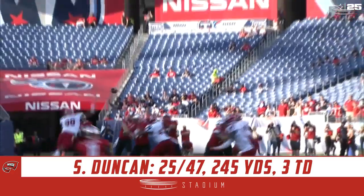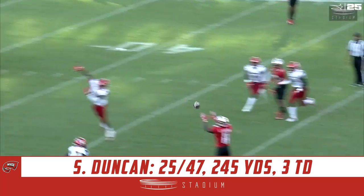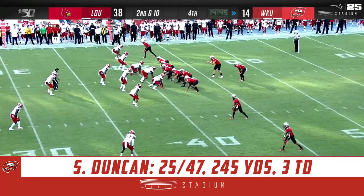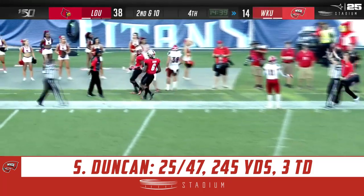As we watch this replay, they're lined up, they're showing pressure, they bail out again — and they're bailing out into zone coverage, which means the receivers have to do a good job of finding the vacancy in the zone. Back shoulder throw — what a catch by Lucky Jackson.